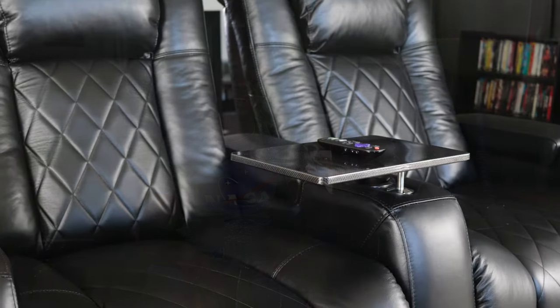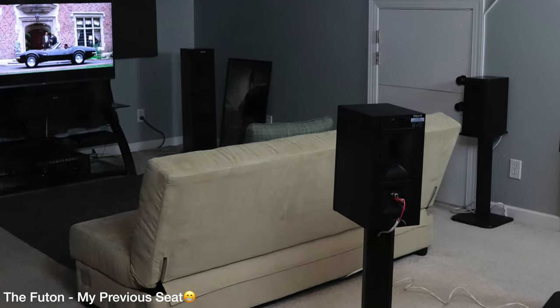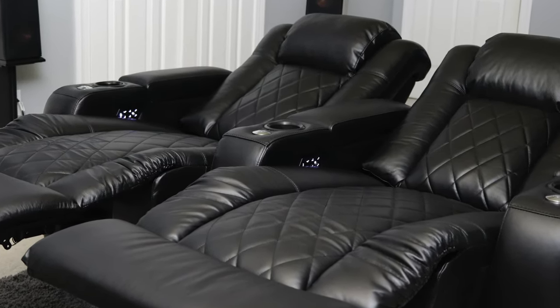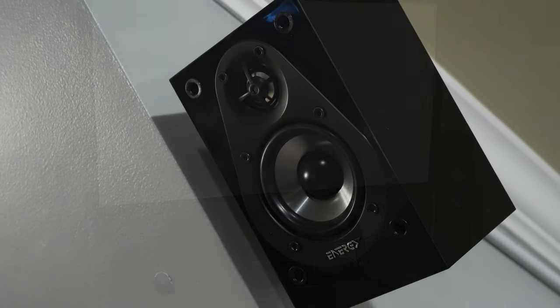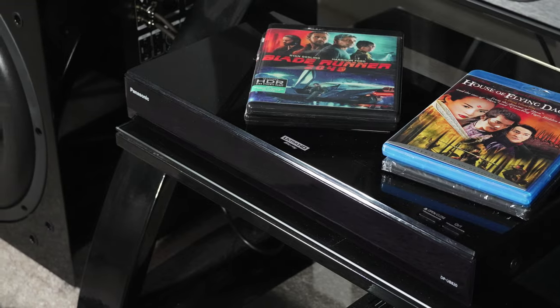Here are my home theater seats — the main listening position. These are the Tuscanese from Valencia Home Theater Seating. Prior to these I was sitting on a college futon, which was uncomfortable. My general plan was to get all my gear first and then upgrade the seats. Valencia actually sent me these chairs for review and they're fantastic — they let me keep the pair, so thank you Valencia. I'll put a link to the review below. This is a big upgrade.